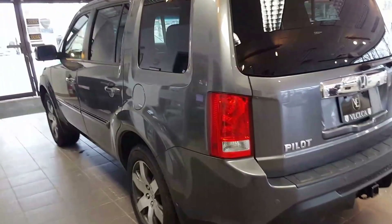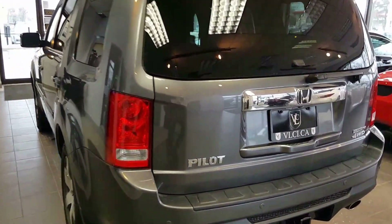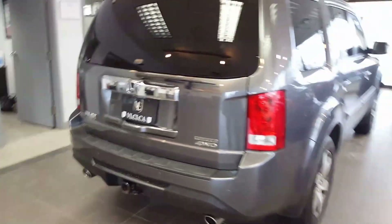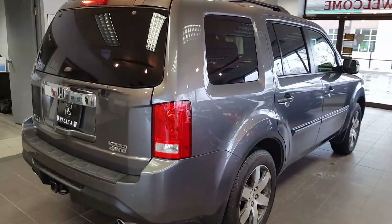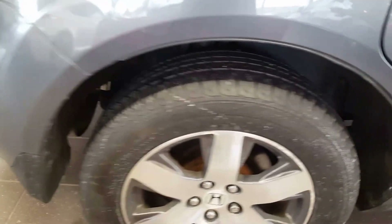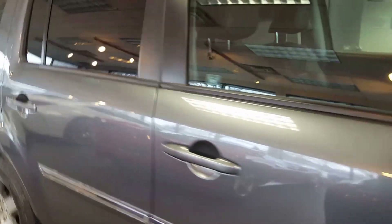Very nice wheels in great condition. It comes with a trailer hitch. This is a great looking car, very nice paint.